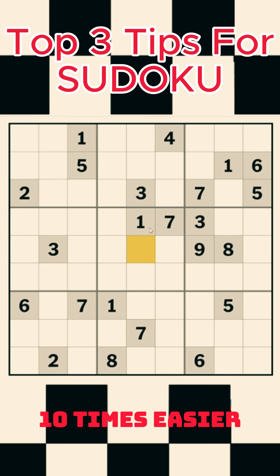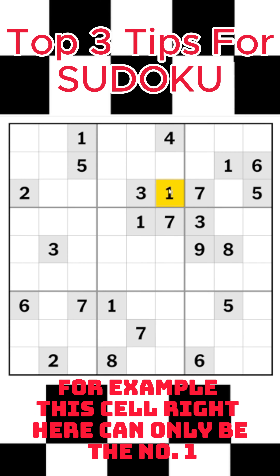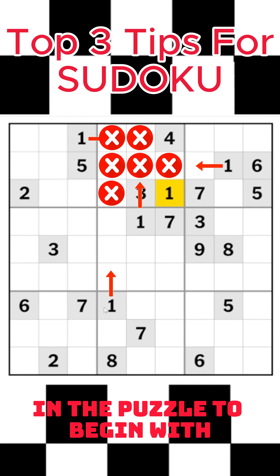Three tips to make your next Sudoku 10 times easier. Tip number one is to look for cells that can only be one number. For example, this cell right here can only be the number one due to the ones that were already in the puzzle to begin with.